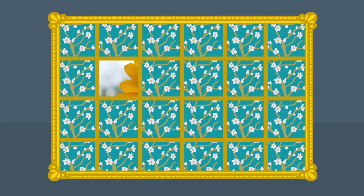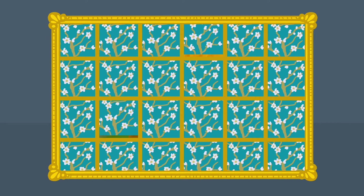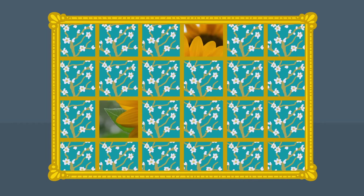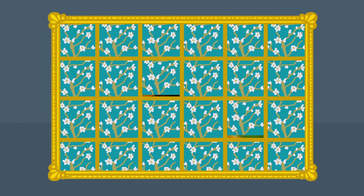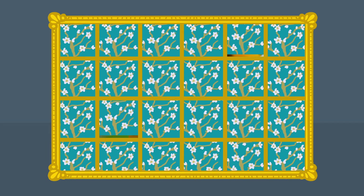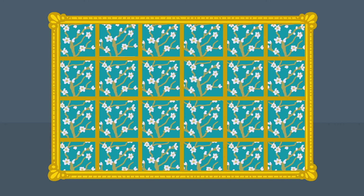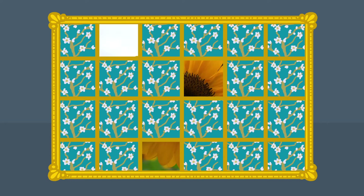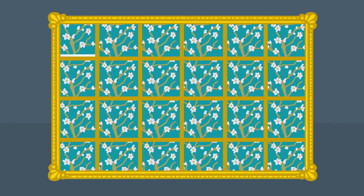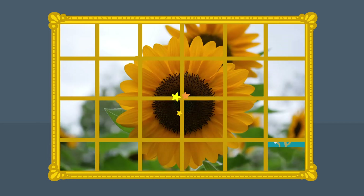Kijk, wat een fijne kleuren. Zien jullie al wat het is? Hmm, even kijken. Is het misschien een ijslolly? Een ijslolly! Lekker! Maar denken jullie echt dat het een ijslolly is? Kijk nog maar eens goed. Oh ja, nu zie ik het! Het zijn zonnebloemen! Goed gezien!